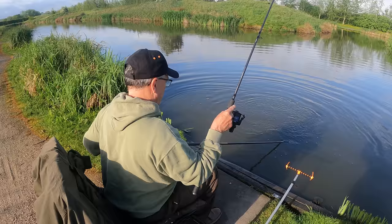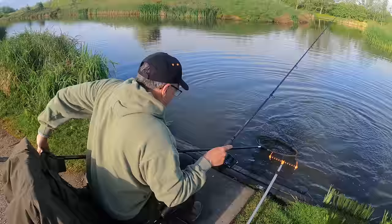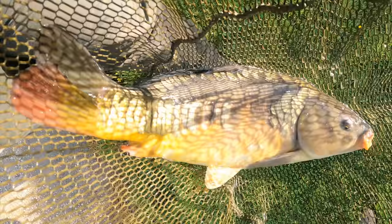I'm not even set up yet and my dad's into a fish. He's just using his Shimano Euro X1 10-foot feeder rod and his Preston Magnitude reel. It's a nice carp, a few pound. Nice start to the day anyway - nice carp to start off, dad.